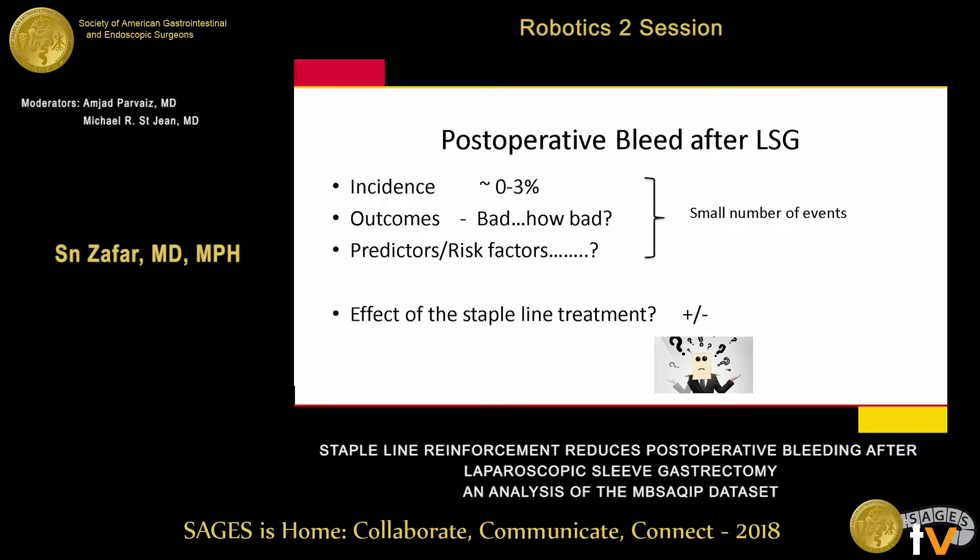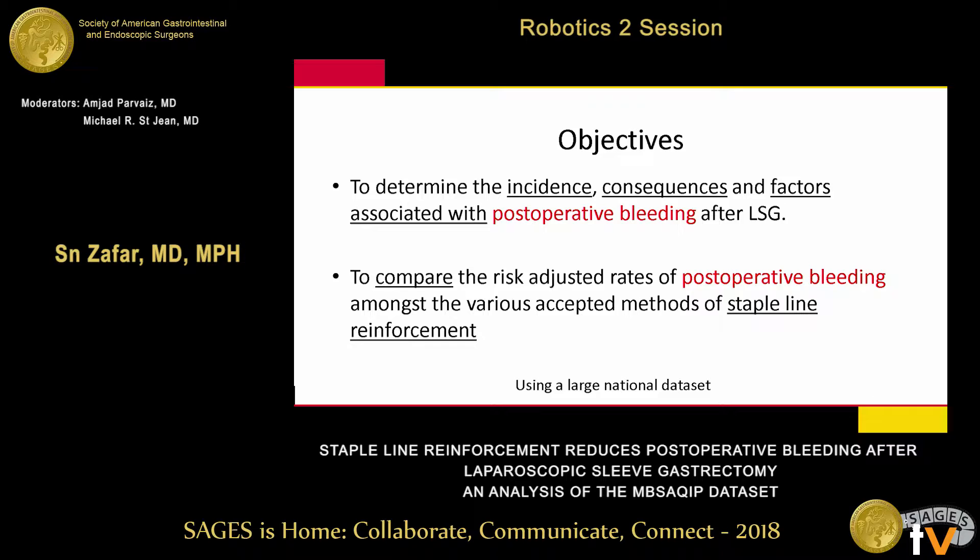The effect of staple line treatment is all over the place. So, using a large national data set, we wanted to determine the incidence, consequences, and factors associated with postoperative bleeding after sleeve gastrectomies. We also wanted to compare the effect of various staple line treatments.